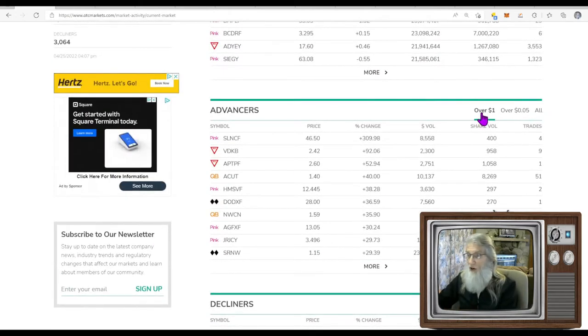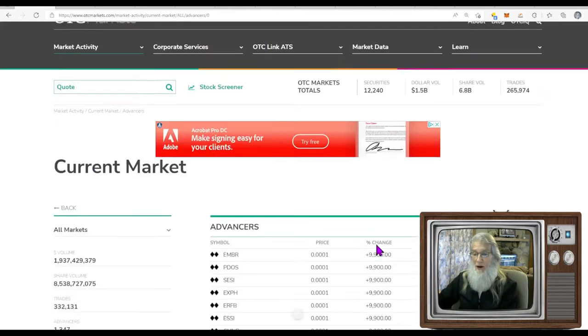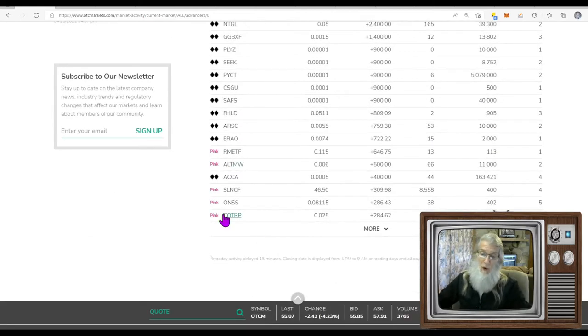We are going to be looking at the advancers, though you could look at decliners if you like to short stocks. You can go for stocks just over a dollar, just over a nickel, or you can look at everything — we're going to look at everything. Click that All button, click that More button, and we are now dedicated to the advancers. These black diamonds we can't trade — those are expert markets, pulled off the market normally because they have late filings.